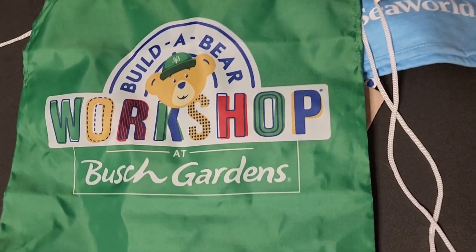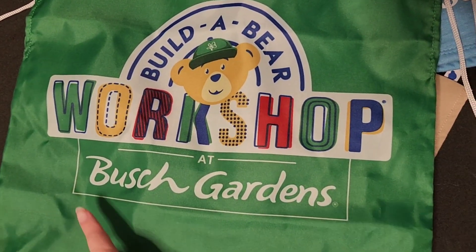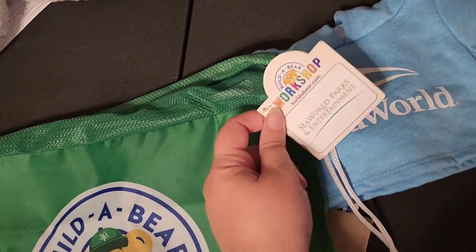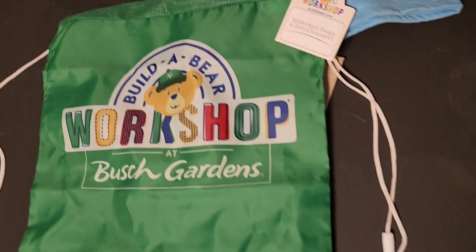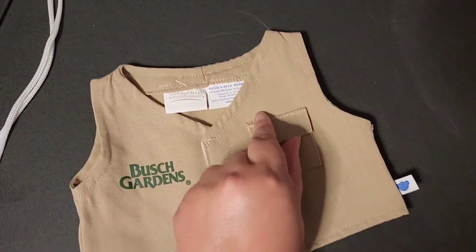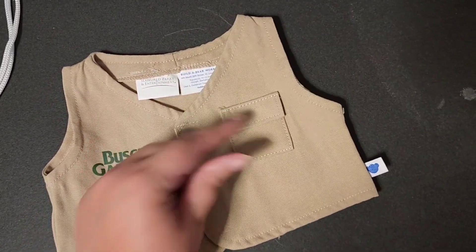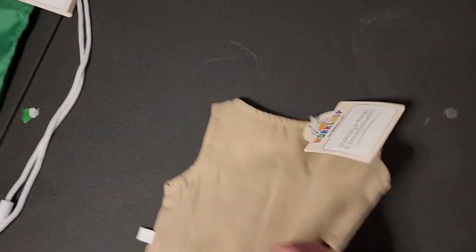Here's the drawstring bag — pretty cute, pretty simple. It says Build-A-Bear, it says the workshop at Busch Gardens. It does have the tag on it from SeaWorld Parks and Entertainment. Just a cute little backpack to carry your friend in. And here is the Busch Gardens vest. It's got a little canvas pocket at the top and you actually can put something inside of it, which is kind of cool. And then it's just plain khaki on the back.